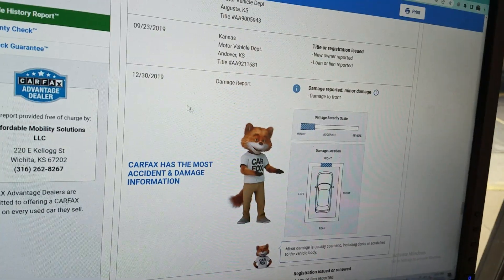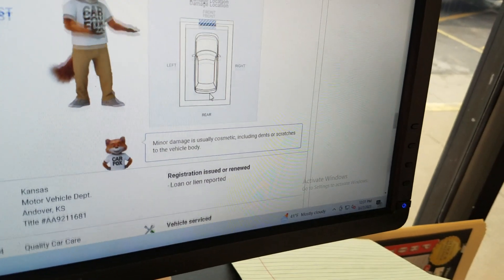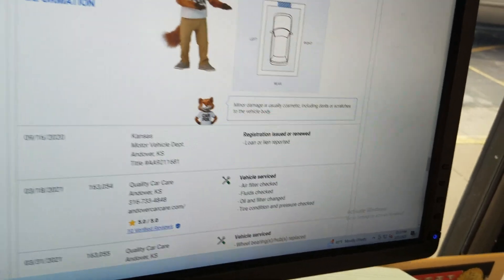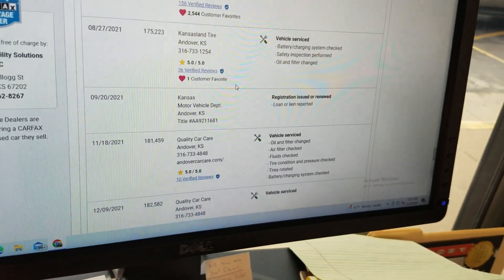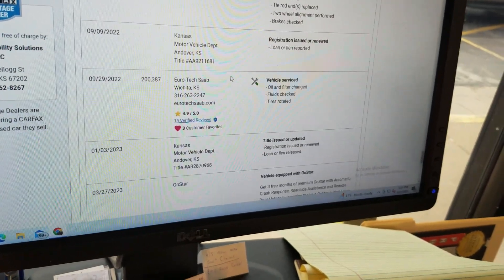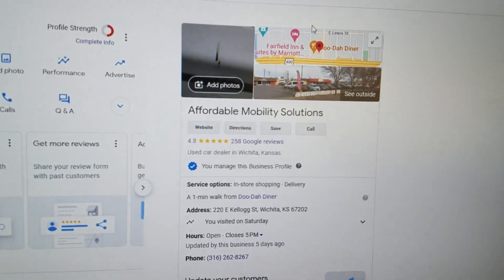In 2019, it shows minor damage to the front — maybe someone bumped it in a parking lot — but definitely not a major accident. It again says minor damage is usually cosmetic, so I don't hesitate to take something on trade if it's had a bumper painted. Definitely not a big deal.